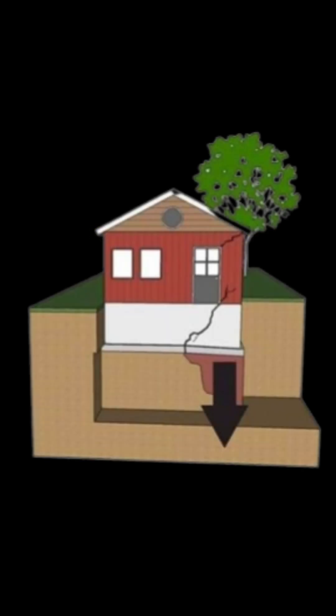If the soil under your foundation is not compacted properly, the structure settles unevenly. That's why you see diagonal cracks near doors and windows.